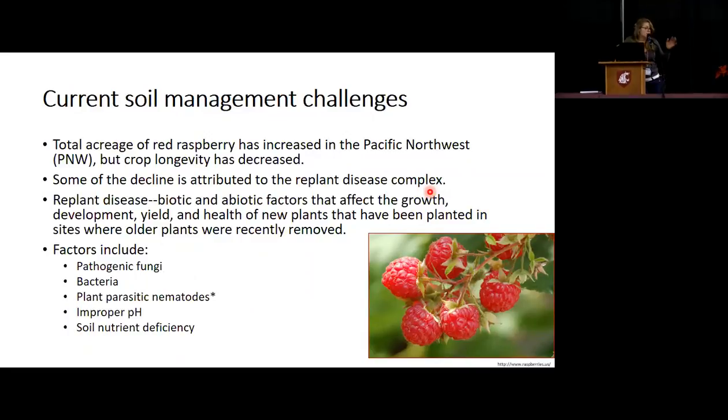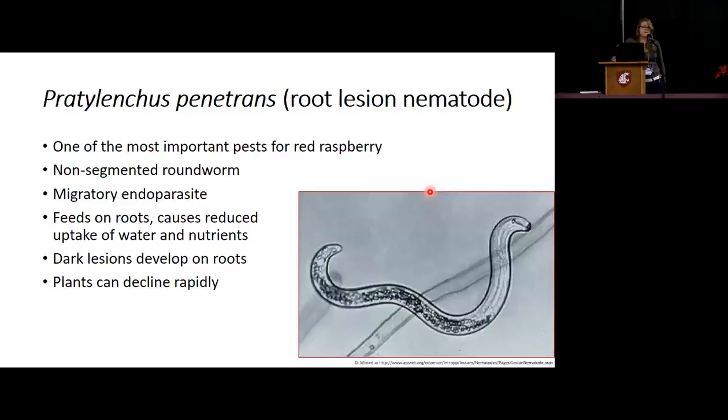For the purpose of this project and presentation, I'm going to be focusing primarily on plant parasitic nematodes, specifically Pratylenchus penetrans, also known as root lesion nematode. It is one of the most important pests for red raspberry. It's a non-segmented roundworm migratory endoparasite, so it moves between soil and roots, which makes it quite difficult to manage. It can also survive for long periods of time in either roots or soil, feeds on the roots, causes reduced uptake of water and nutrients, and dark lesions result — plants can decline pretty rapidly.